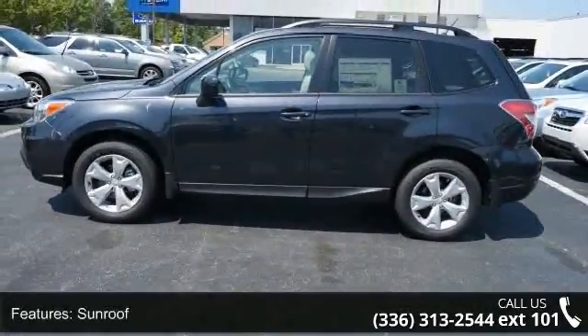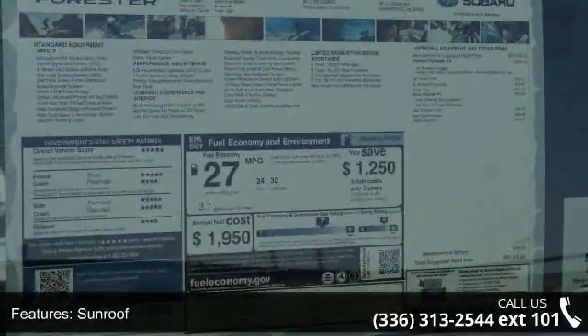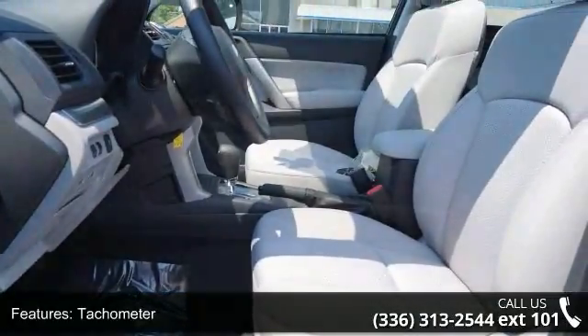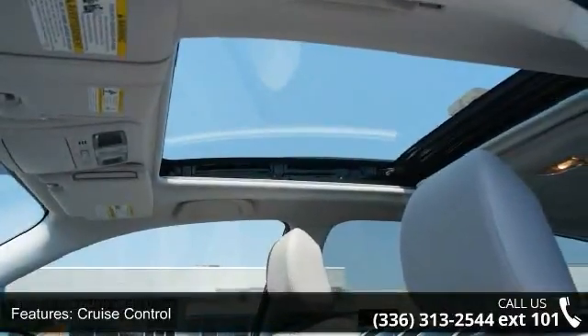Some of the top features included with this vehicle are sunroof, power windows, tachometer, cruise control, cruise controls on steering wheel, four-wheel ABS brakes, front ventilated disc brakes, first and second row curtain head airbags, passenger airbag and side airbag.